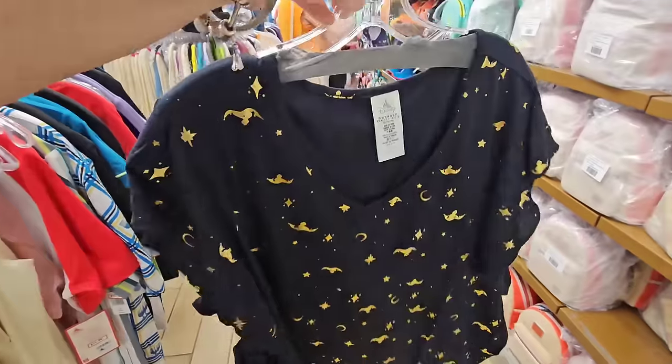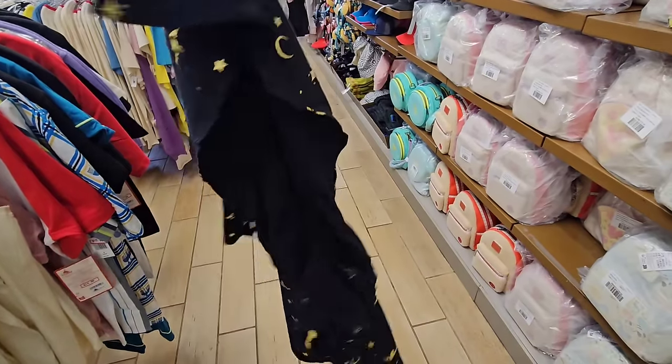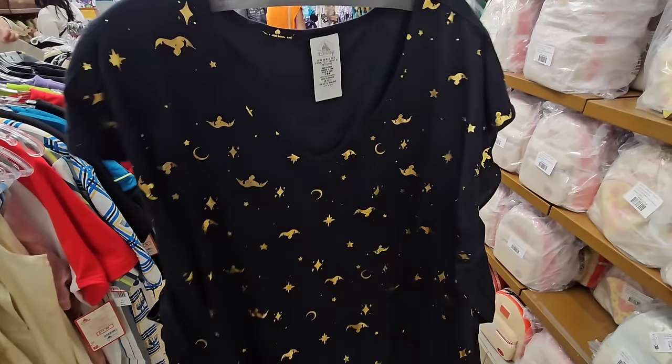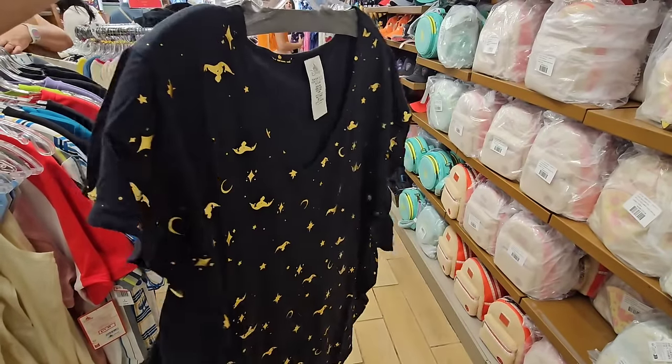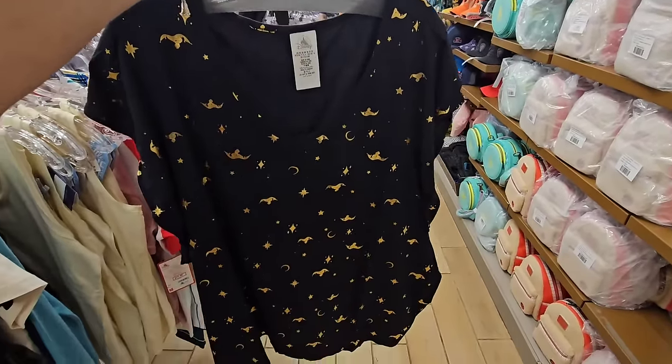They have another Jasmine — this is a women's top, really gorgeous, perfect for the summer. It's lightweight, it's flowy. It's all this Jasmine merch coming in — I hope they get those short-sleeved Spirit jerseys because I will definitely get one for myself.